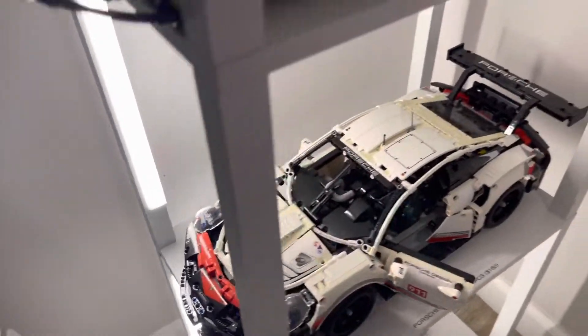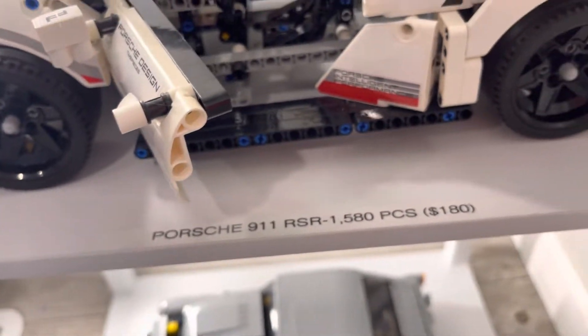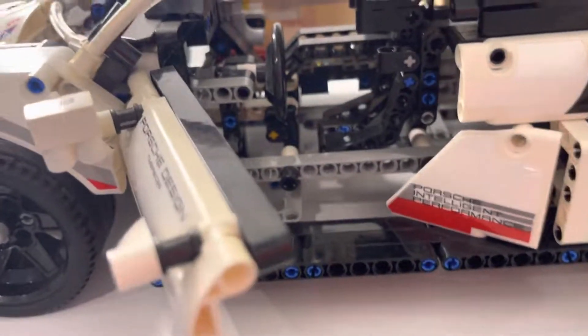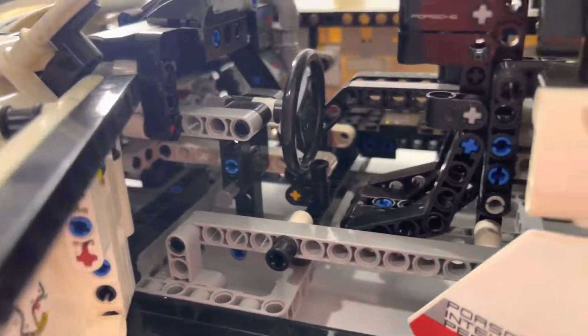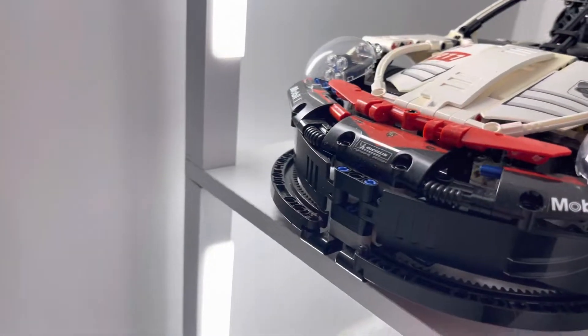Next up is the Porsche 911 — 1,580 pieces, retails at $180. It's a really cool build, classic Porsche look. Beautiful car.